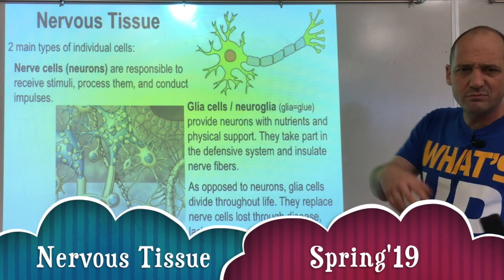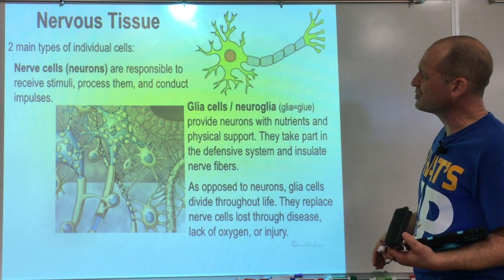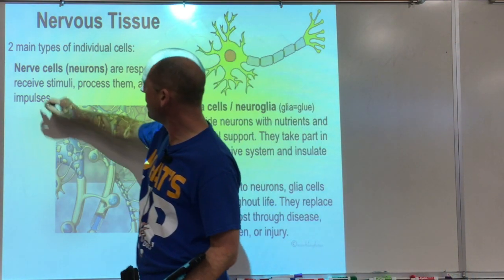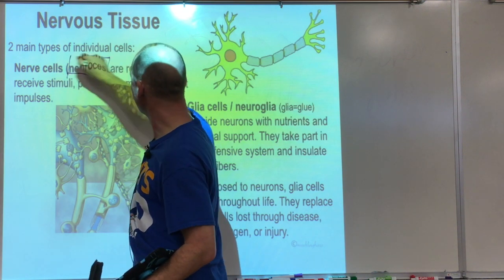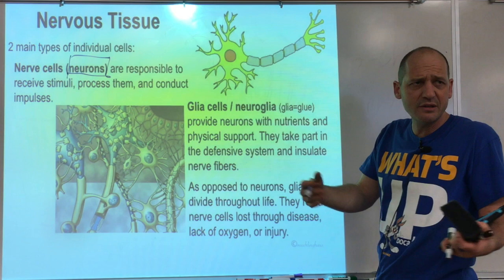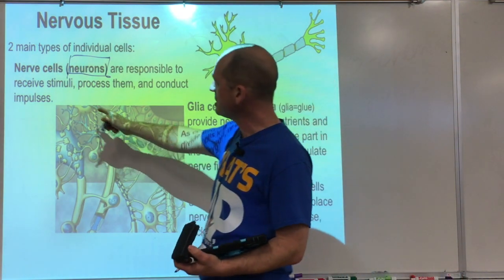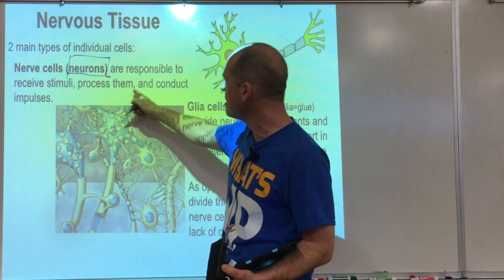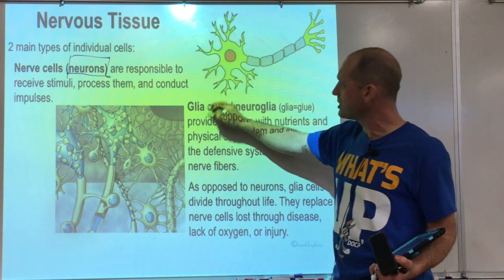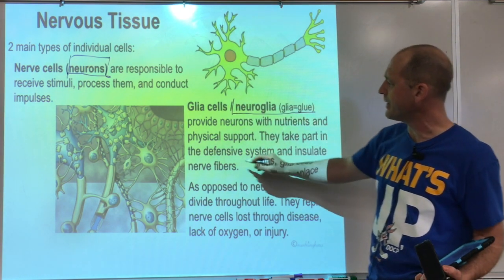Let's talk about the small stuff — how the brain and spinal cord are made up. We have two main types of nerve cells. We have neurons, those are the proper nerve cells, the ones that receive stimuli, process them, and conduct impulses. And then we've got glial cells, or neuroglial cells, and those are support cells.